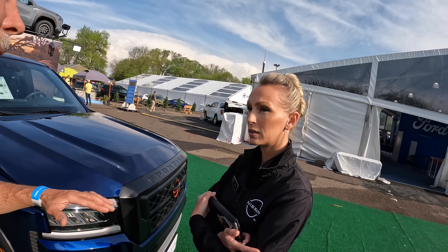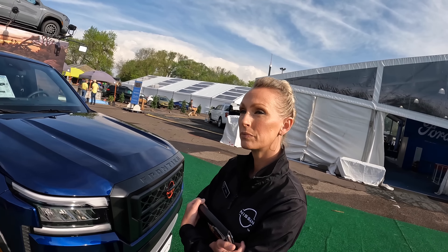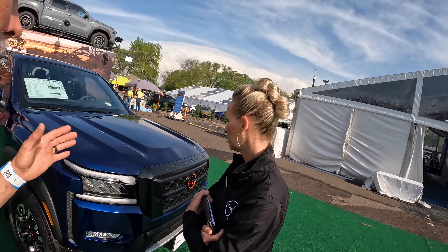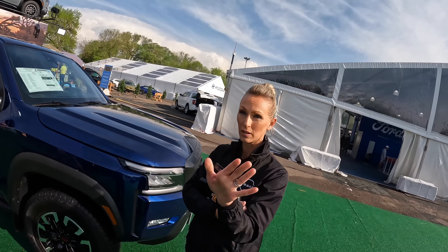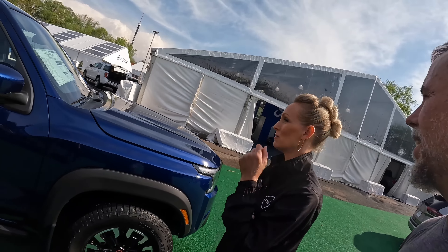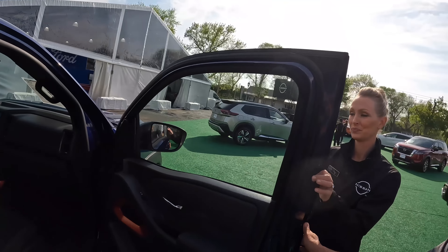I'm just doing a compare and contrast of all the different trucks - what's out there, what Nissan has. I'm not familiar with them. I don't care if it's a big truck or a little truck, as long as you can put it to work and make a living with it. Are you trying to do this on camera? Yeah - a little too late, Becky, sorry!